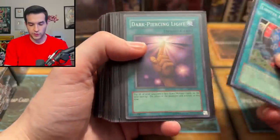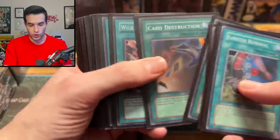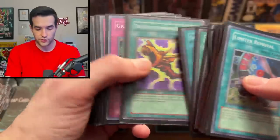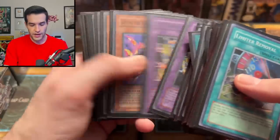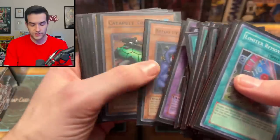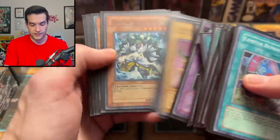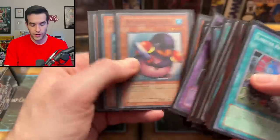Looking for First Edition cards — seeing a lot of Unlimited cool old stuff instead. Curse of Dragons, Big Core, Guardian Angel Joan, King Dragon from Flaming Eternity. I see a lot of packs laying around but not too many First Editions. A lot of unlimited but usually not super valuable. I'm assuming the next box is going to be the nicer one, since this is the final box of what we have.